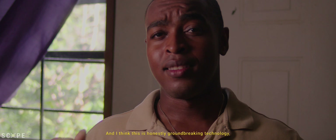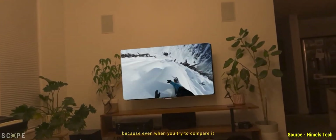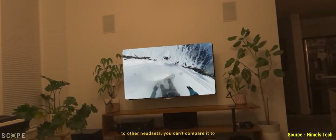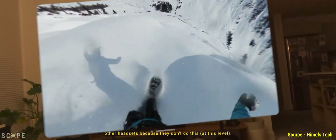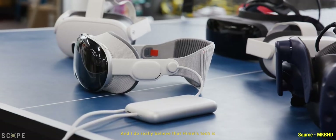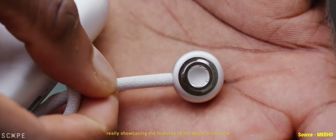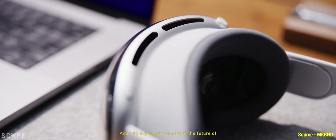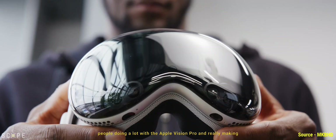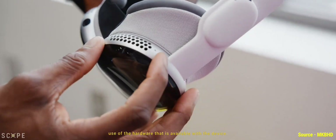I think this is honestly groundbreaking technology, because even when you try to compare it to other headsets, you can't — they don't do this. I really believe that HimmelsTech is showcasing great features and use cases for the product, and I do expect to see a lot more people making use of the hardware available with the device in the future.